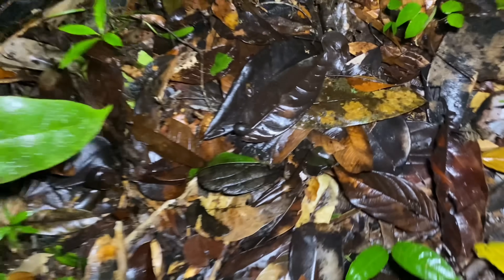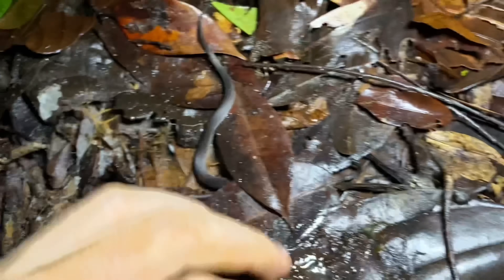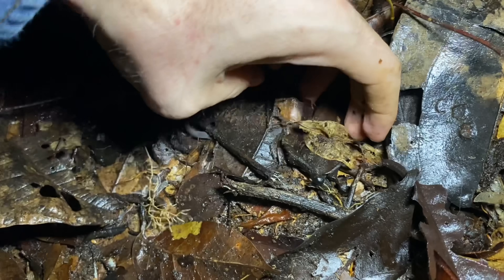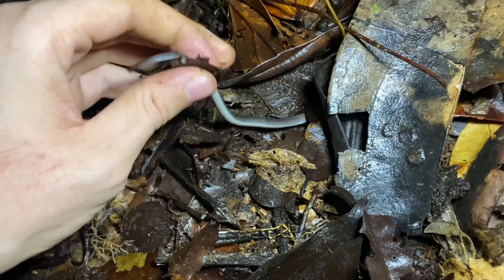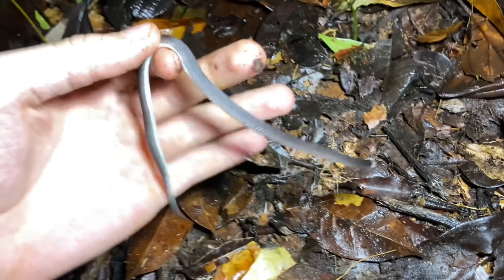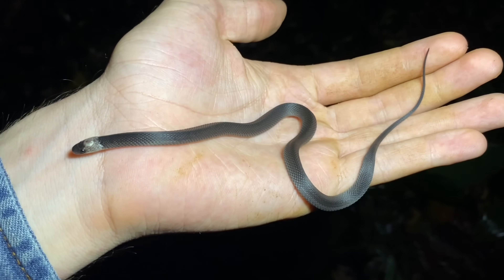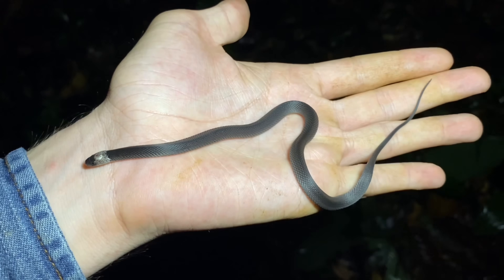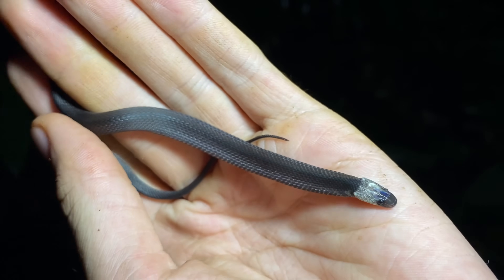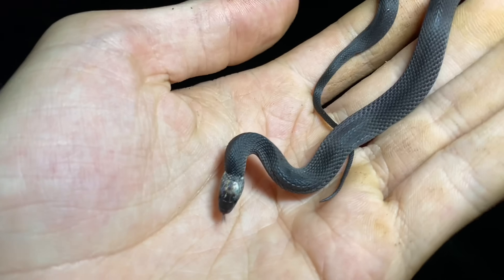Look at the snake we have moving around in the leaf litter down here. This is a coffee snake, Ninia teresidae — quite effective at hiding, as you can see. This Ninia is known as the Chocoan coffee snake. You can see that the snake is flattening itself; that's Ninia's way of making itself look larger for potential predators.